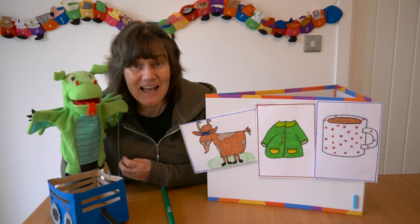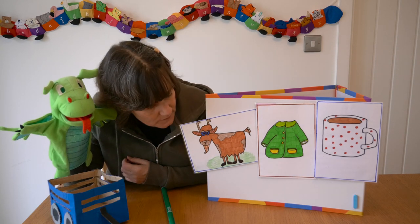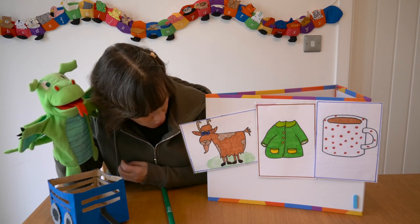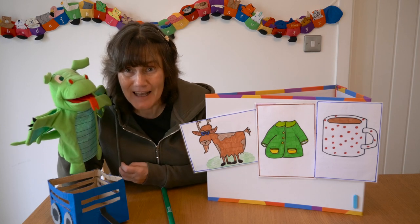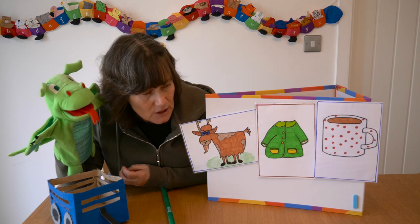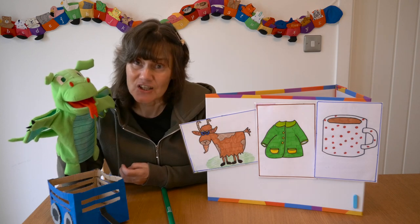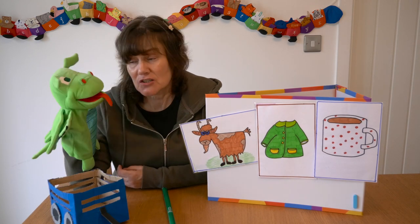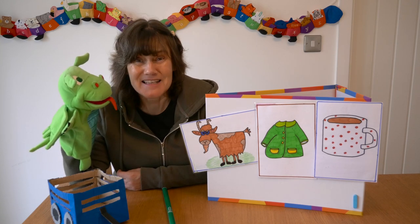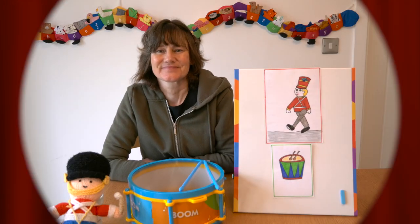Goat, coat, mug — which word has a different sound at the end? Do you know, dragon? Dragon said goat. Do you think goat has a different ending? Let's listen — goat, coat, mug. I think goat and coat sound the same at the end, so mug is the odd one out. Mug doesn't rhyme with the others because it has '-ug' at the end of its word.